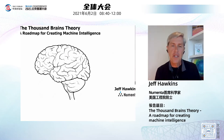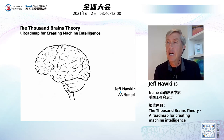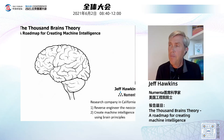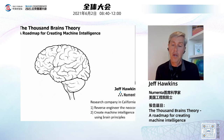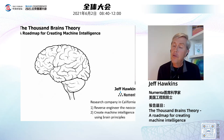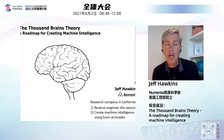I'm Jeff Hawkins. The title of my talk is A Thousand Brains Theory: A Roadmap for Creating Machine Intelligence. I run a company called Numenta. We are a research company in Northern California, and we have two goals. The first goal is a neuroscience goal — to reverse engineer the neocortex, to understand how the brain works. The second goal is to create machine intelligence using brain principles. About five years ago, we had a real breakthrough in our understanding of the brain, and that led to the Thousand Brains Theory.